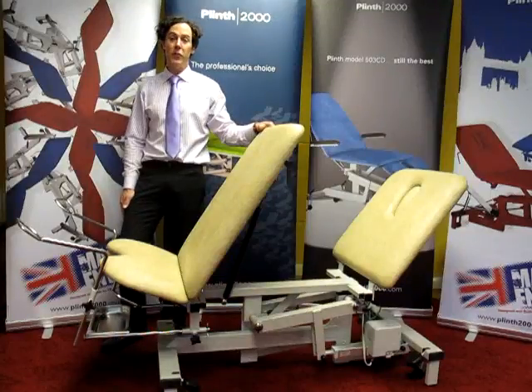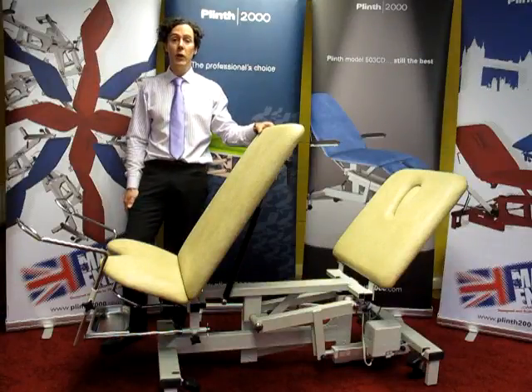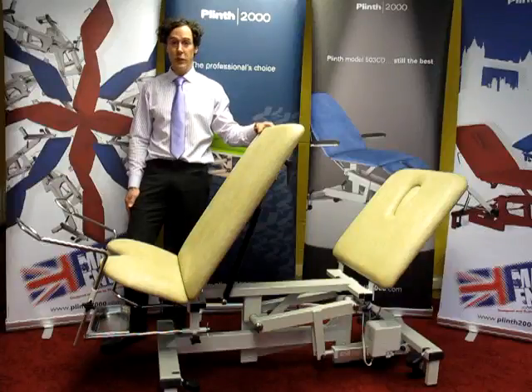Hello, my name is Neil Dyer, I'm the Managing Director of Plinth 2000 Limited. I'm here to show you a little bit more about our gynae couch which is available here on fathermedical.co.uk.